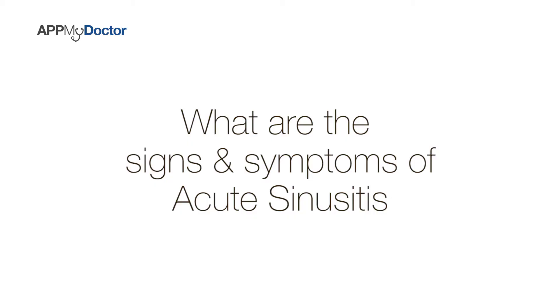Sinusitis has two big groups: acute sinusitis and chronic rhinosinusitis. Acute sinusitis usually presents to the GP or primary healthcare physician with fever, nasal obstruction, nasal discharge, and facial pain over the affected sinuses.